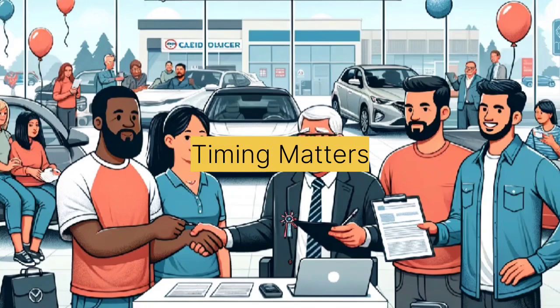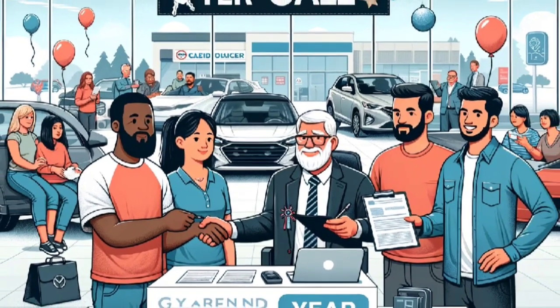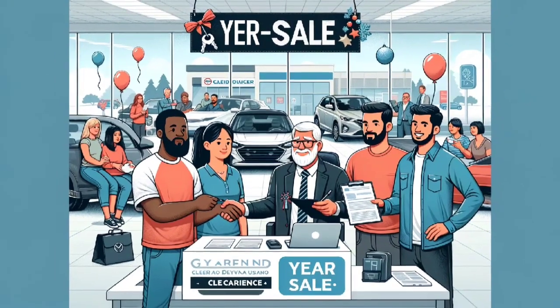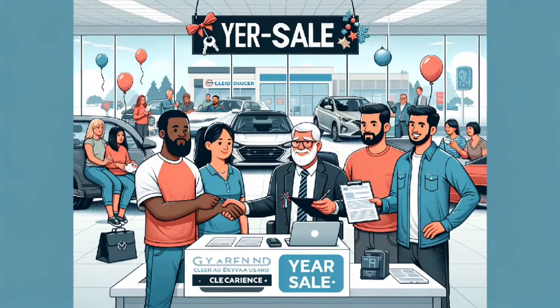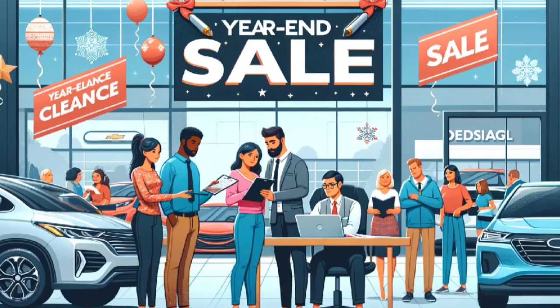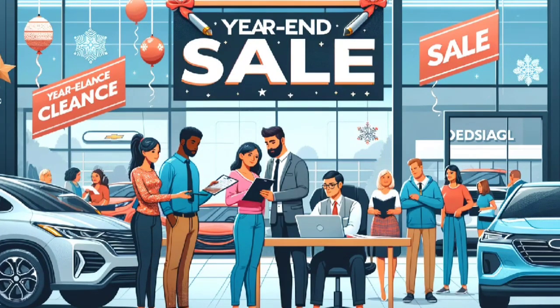Tip 3: Timing matters. Believe it or not, the timing of your car purchase can affect the deal you get. Dealerships often offer better deals at the end of the month or during certain times of the year when they aim to clear out inventory. Take advantage of these opportunities.